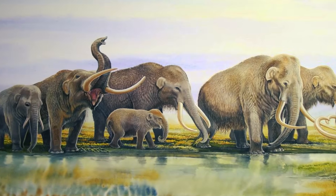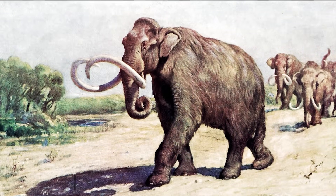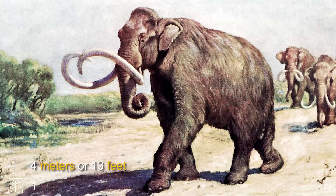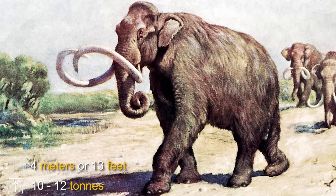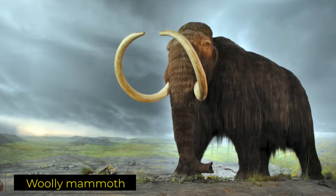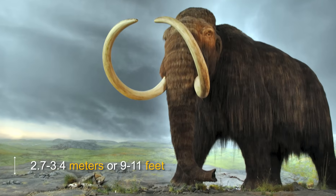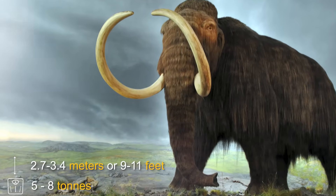Mammoths were generally larger and more slender compared to mastodons. The largest species, the Columbian Mammoth or Mammuthus columbi, stood up to 4 meters or 13 feet tall at the shoulder and could weigh around 10 to 12 metric tons, making it one of the biggest land mammals of its time. The famous Woolly Mammoth, or Mammuthus primigenius, though slightly smaller, still reached around 2.7 to 3.4 meters or 9 to 11 feet tall and weighed between 5 to 8 tons.